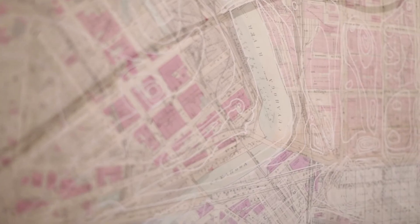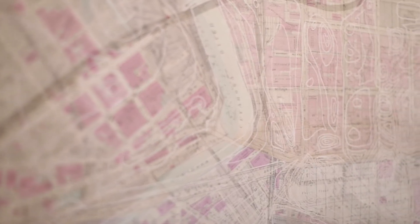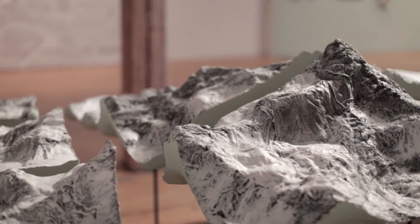But when you walk in, it really is quite an extraordinary feeling to imagine the city laid out beneath this blanket of terrain, and to sort of question how much you know the city — what you're familiar with in terms of what is where and how things are related.